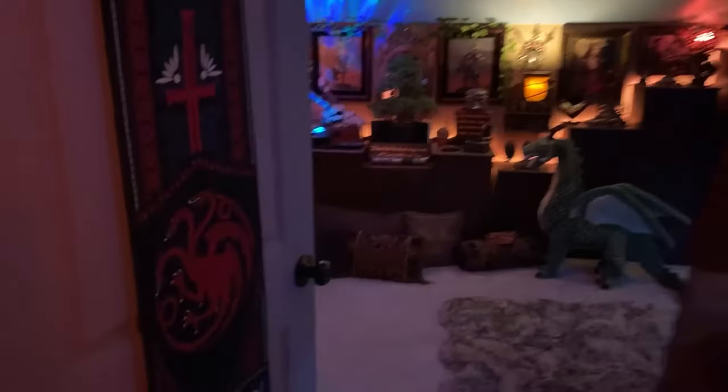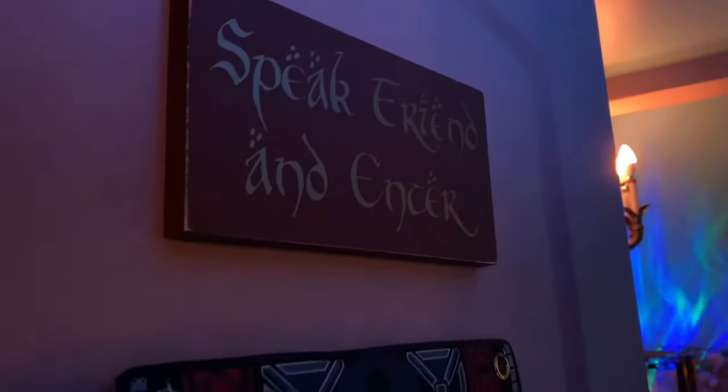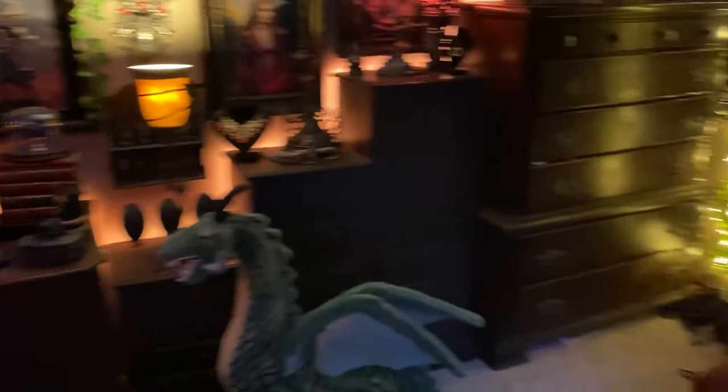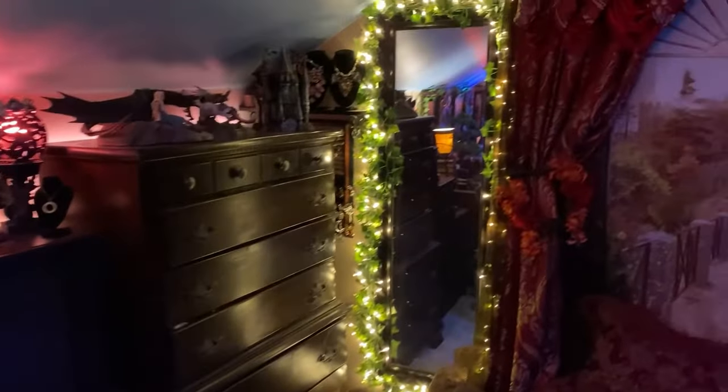First up is the loft. Here's the new door which was put in — there used to just be a hole in the floor — but now there's a nice carpet up here. The cat really appreciates it. I did a lot to this room; there are a lot of changes.